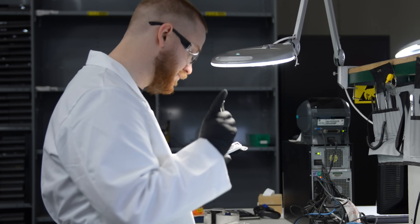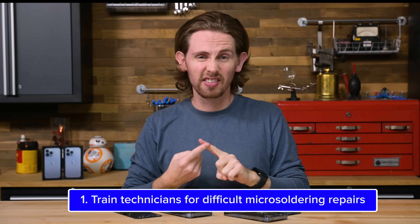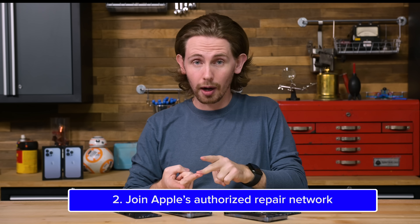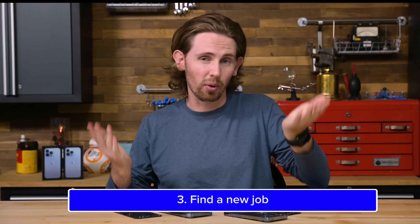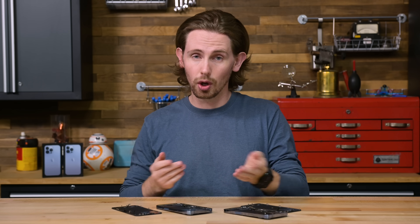Among repair shops and inside repair discussion groups, there are now three paths forward: train technicians for expensive and difficult micro-soldering repairs, join Apple's authorized repair network, or find a new line of work. But there's also a fourth — the wild card. Fight like hell for right to repair, which could give repair shops access to Apple's proprietary software for pairing components, or even better, prevent companies from making anti-competitive decisions like this in the first place, accident or not.